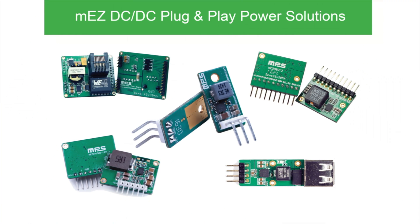Leveraging MPS's best-in-class power ICs and system expertise, MPS is now offering MEZ power modules, which are complete DC-DC ready-to-use plug-and-play power solutions. Whether you are upgrading an existing design or doing a prototype with limited resources or time, MEZ products are ideal for you.